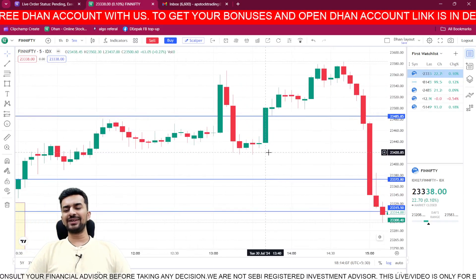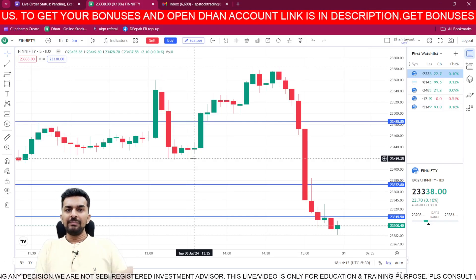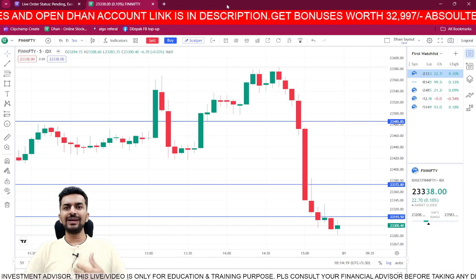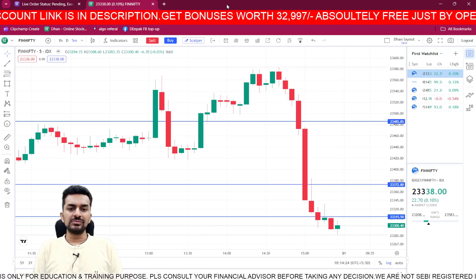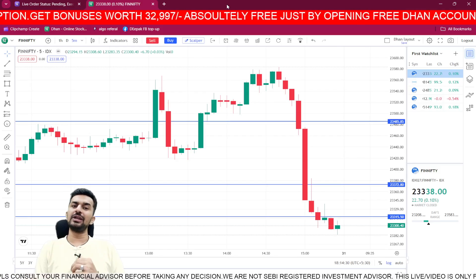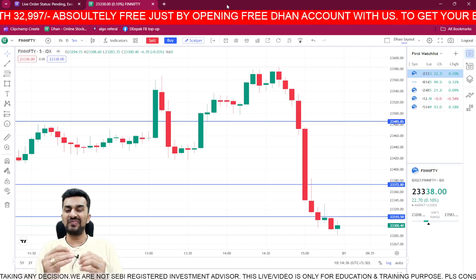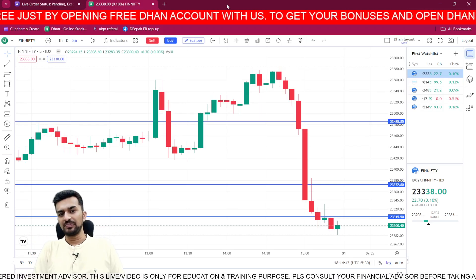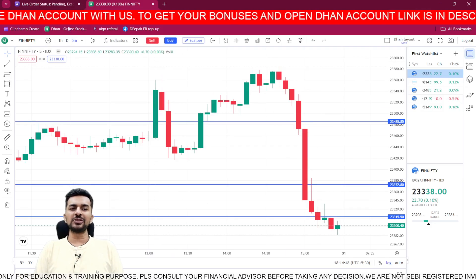Why did I exit? If I had kept holding, my profit would have grown from 23,000 to 35,000. But I always say: trust your decision. If you have taken a view based on logic, just trust that decision. I didn't take any further trades because I was already at 23,000 profit - that's 2.3% on trading capital for the day, and almost 6% return for the month, which is very very good. We let the profit come home and watched the end-of-day fall without being in a trade.